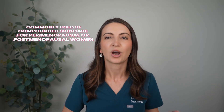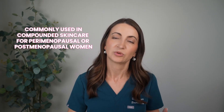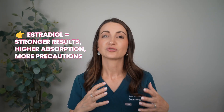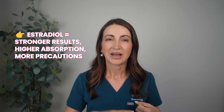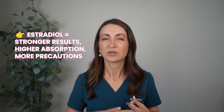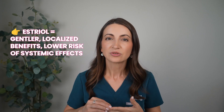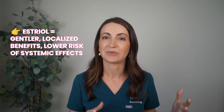To recap: your estradiol, or vaginal cream, is going to have stronger results but higher absorption rates and more precaution needed around melasma and systemic cancers. But the estriol cream is going to be gentler, with more localized benefit and lower risk of systemic effects.